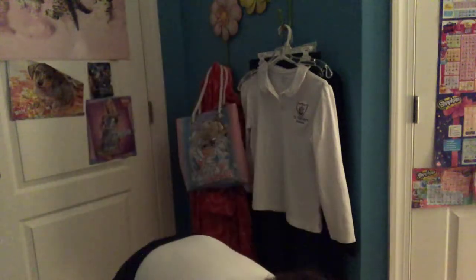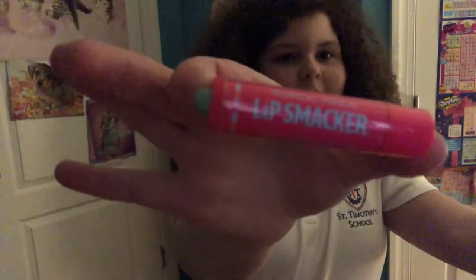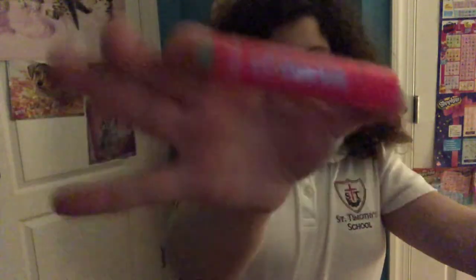I'm going to put these on the ground if you don't mind. First, I have the Tropical Punch. They're all going to look backwards, I'm sorry. But yes, it smells delicious and I love it.